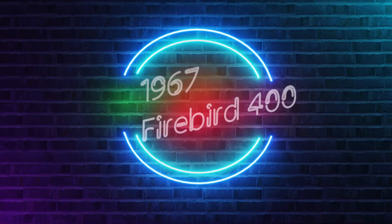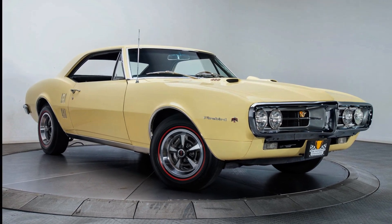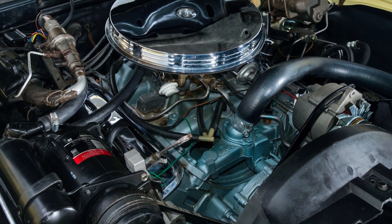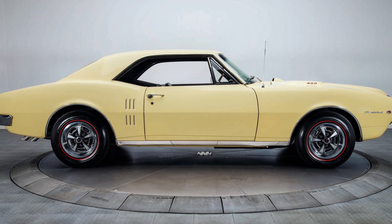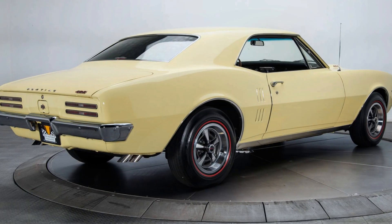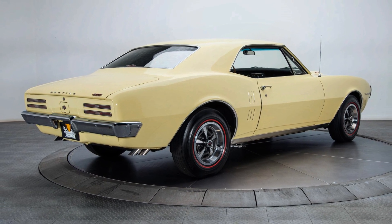Next up is the '67 Firebird 400. The first generation Firebird had characteristic coke bottle styling shared with its cousin, the Chevrolet Camaro. It got the 335 horsepower 400 cubic inch engine from the GTO, making this car do 0-60 mph in 6 seconds. GM gave Pontiac a piece of the Pony Car market by sharing the F-body platform with Chevrolet. Production numbers for the Firebird 400 two-door hardtop are not confirmed but should be around 15,000 cars in '67.